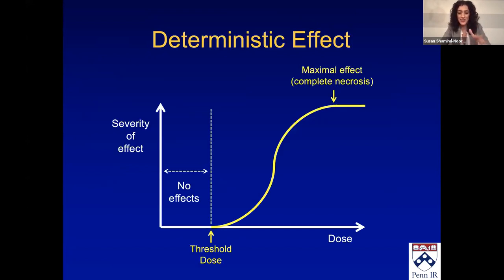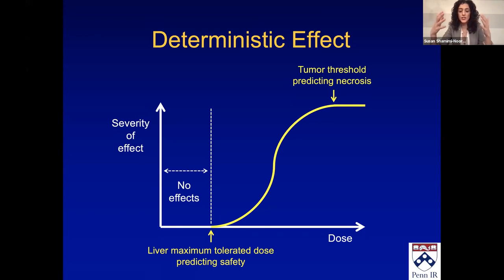We go back to our calculus days with sigmoid curves — the deterministic effect of radiation. You give a certain amount of dose, nothing happens, then eventually something happens at the threshold dose. With more and more dose, eventually things are so dead that nothing else happens — that's the maximal dose or complete necrosis at the top of the sigmoid curve. For the liver, think about the bottom of the curve: the maximum tolerated dose predicting safety is that threshold when you start to get an effect. For tumor, you want to be at the top of the curve. They are two different curves — one for liver, one for tumor.